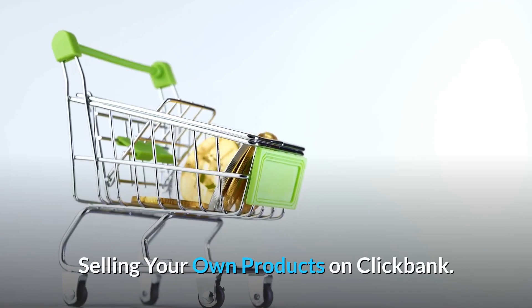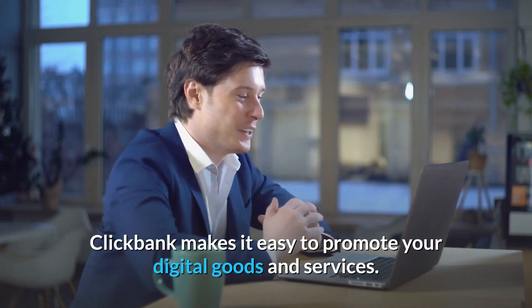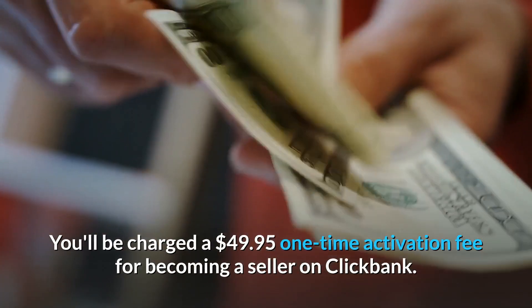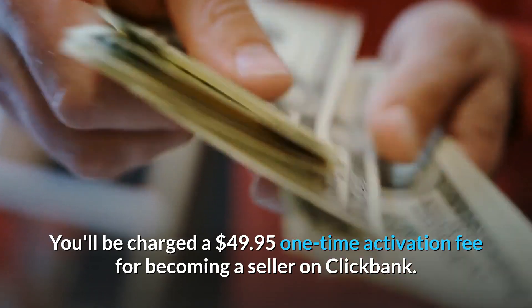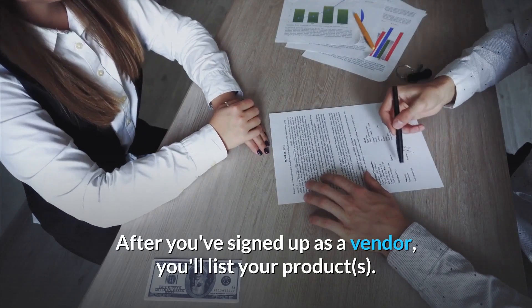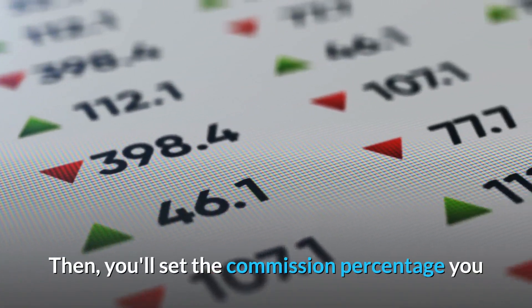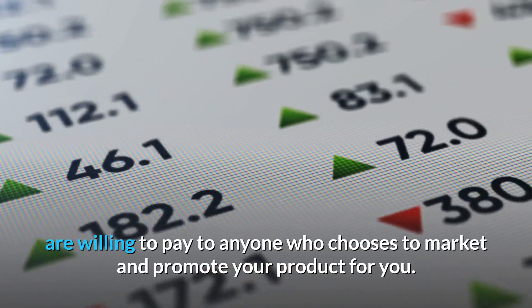Selling your own products on ClickBank. ClickBank makes it easy to promote your digital goods and services. You'll be charged a $49.95 one-time activation fee for becoming a seller on ClickBank. After you've signed up as a vendor, you'll list your products. Then you'll set the commission percentage you are willing to pay to anyone who chooses to market and promote your product for you.